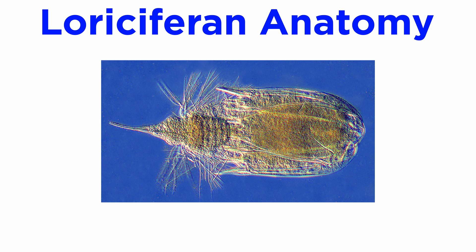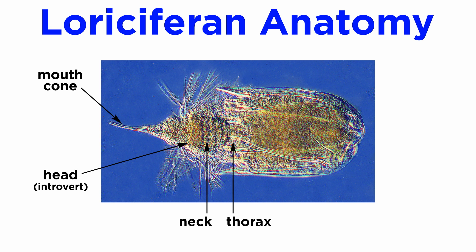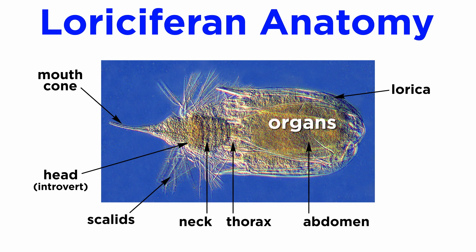Loricipherans have a unique anatomy. Their bodies are split into five regions: the mouth cone, the head or introvert, neck, thorax, and abdomen. They possess scalids, which are curved spines used to sense their environments and move. Their abdomens are covered by a lorica into which their entire bodies can contract when startled. Most of their organs are housed in their abdomen, and their relatively large brain fills most of the head region. Nerves from the brain connect to the oral spines or scalids, which relay sensory information from their environment.